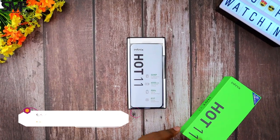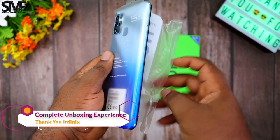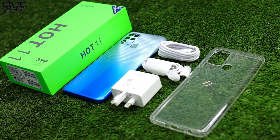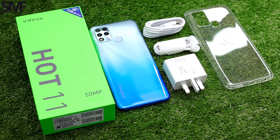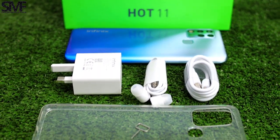I always appreciate Infinix for the efforts they make in giving us an exciting and complete unboxing experience. It already has a plastic screen protector pre-applied to the screen. I hope Xiaomi, Samsung and other brands are learning one or two things from this kind gesture from Infinix.